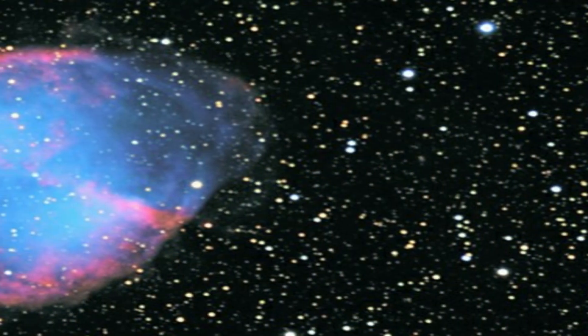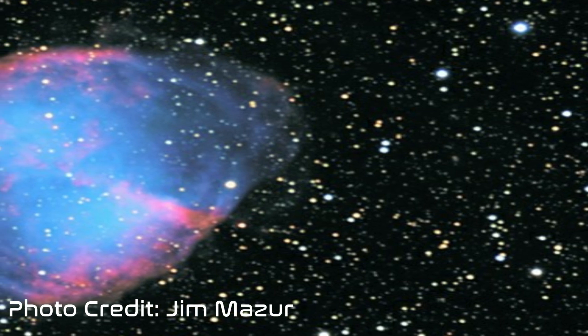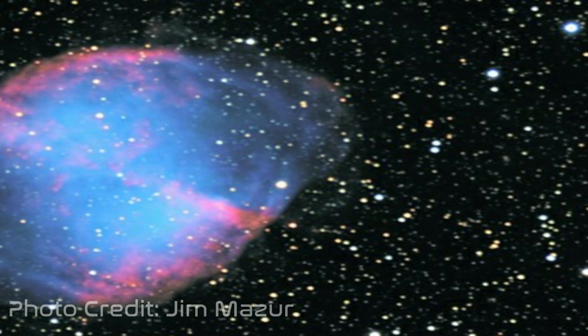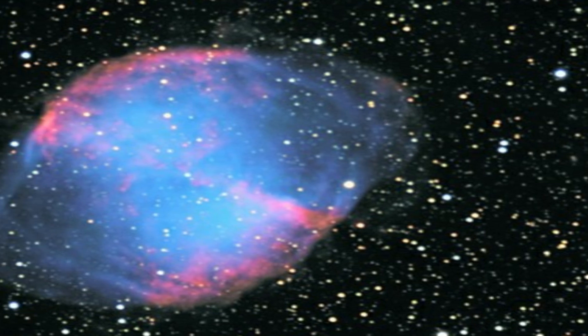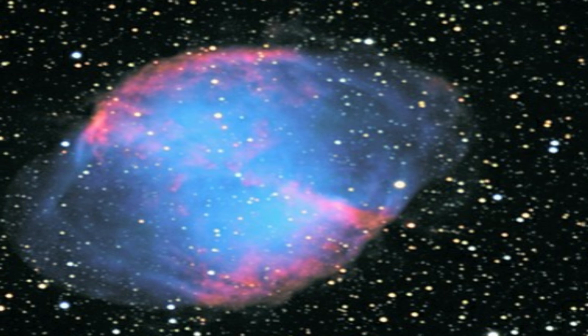Now that I've finished hitting the showers, let's talk about tonight's subject. Messier 27, or the Dumbbell Nebula, is a planetary nebula located in the constellation of Vulpecula at a distance of 1,360 light-years away from Earth. Discovered by Charles Messier on July 12, 1764, it has a prolate spheroid shape and is viewed from our perspective along the plane of its equator.